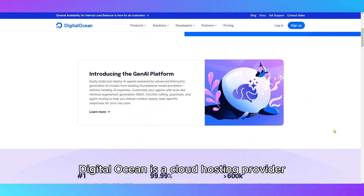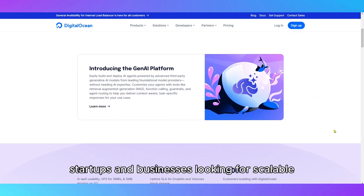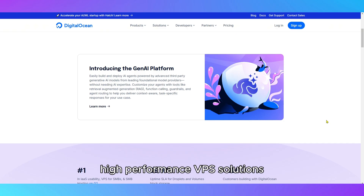DigitalOcean is a cloud hosting provider designed for developers, startups, and businesses looking for scalable, high-performance VPS solutions.